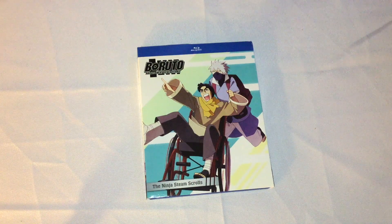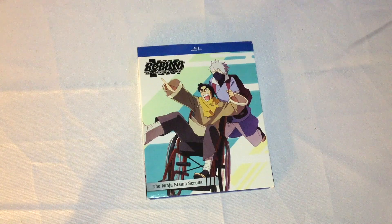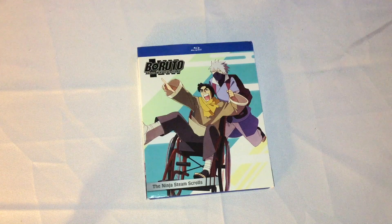Alright, hi people, it's Chase here and I'm here to do a review for you guys today of Boruto: Naruto The Next Generations, Volume 9, or Set 9, The Ninja Steam Scrolls.